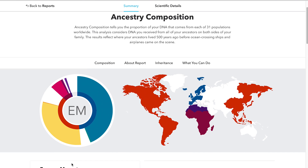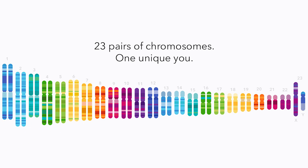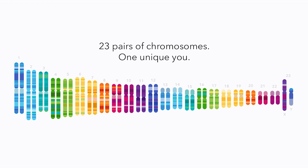And Ancestry reports, in which you'll learn what DNA says about your family history. 23andMe is the first and only company to receive marketing authorization from the FDA for a direct-to-consumer genetic test.